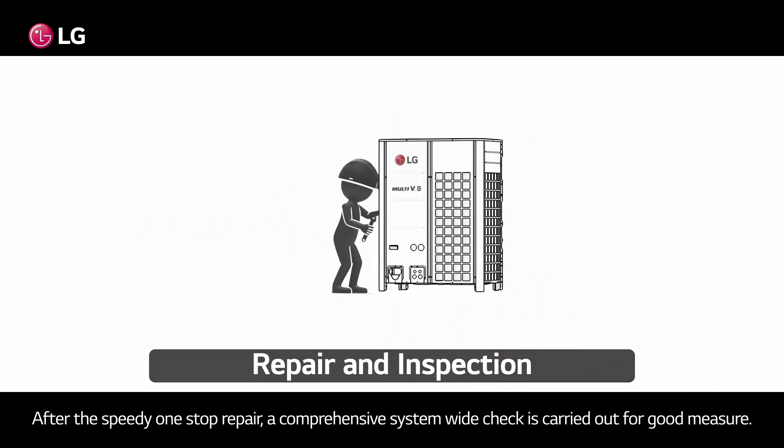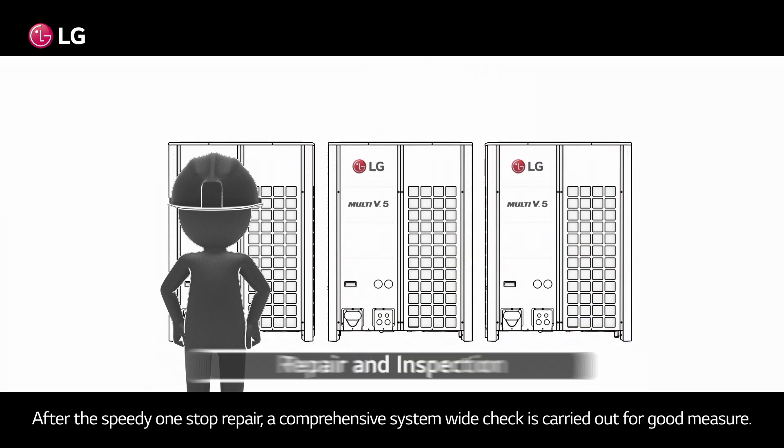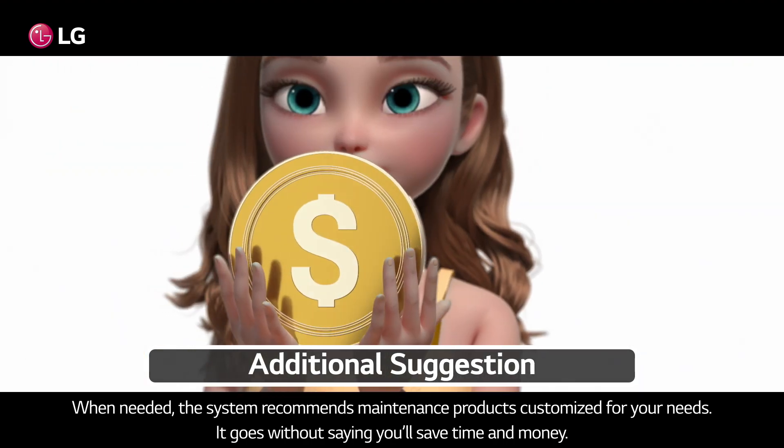After the speedy one-stop repair, a comprehensive system-wide check is carried out for good measure. When needed, the system recommends maintenance products customized for your needs. It goes without saying, you'll save time and money.